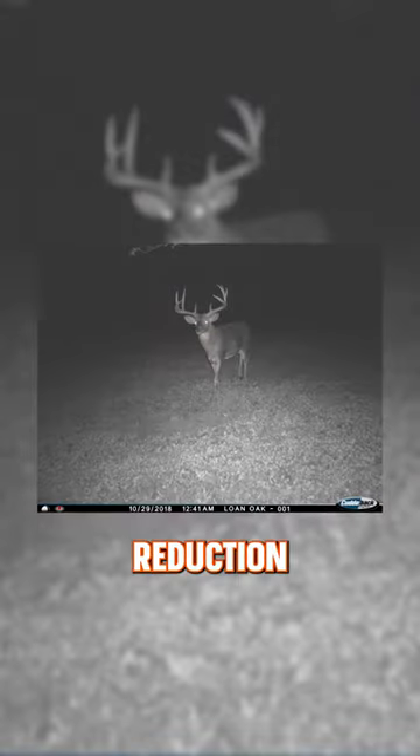To get around this: one, treat every camera and camera location as a complete scent reduction zone, and two, invest in a wireless camera system.